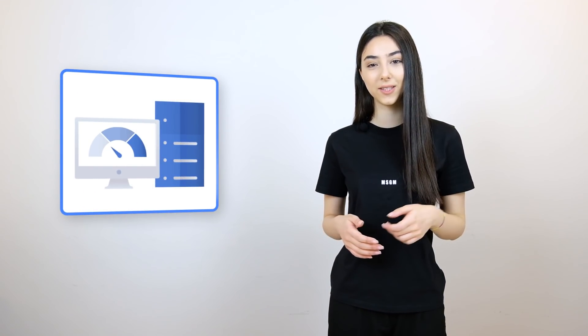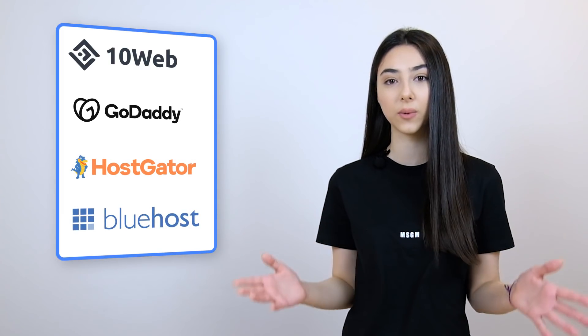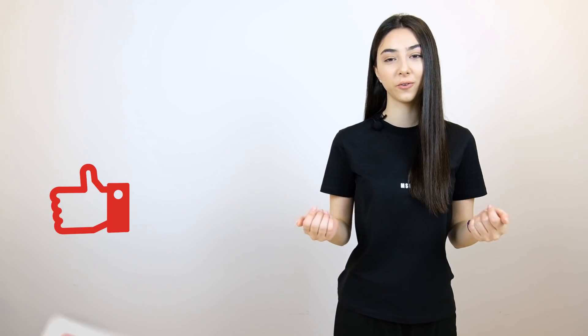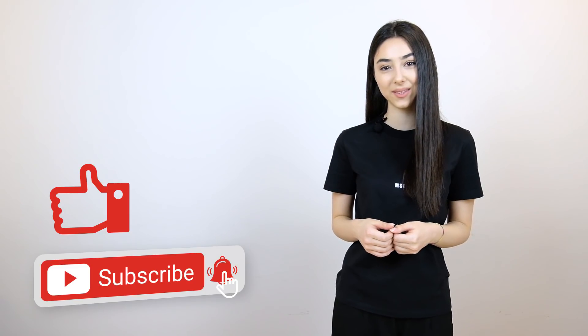So, how long does it take your website to load? Let us know in the comments down below. I'm Anna, the Hattergirl at TenWeb, a managed WordPress hosting platform powered by Google Cloud. In this video, I'm going to show you the importance of website speed and the test results we conducted based on four of the most popular WordPress hosting platforms out there. If you're new to our channel, don't forget to subscribe and hit the bell button to receive notifications about our latest posts.